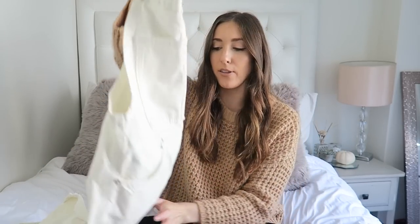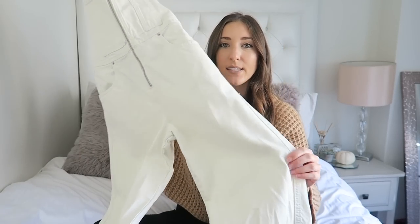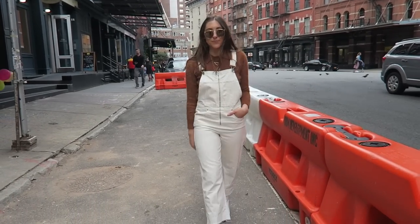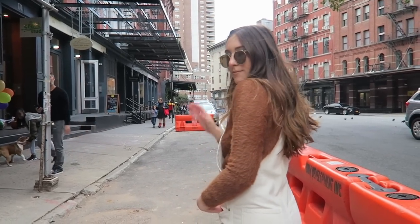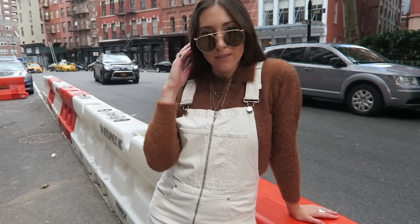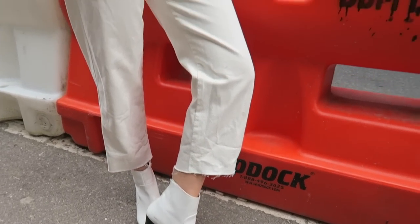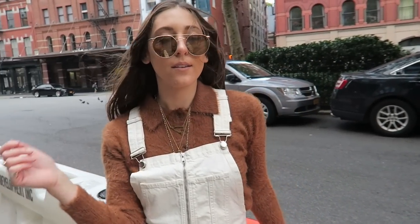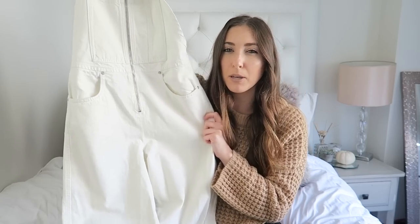Next up, I got these really fun overalls. I've been really into overalls lately. What I loved about these is first off they're white, and second I loved how oversized they are — kind of like a boyfriend cut overall with a boot-cut bottom, which I'm getting more into rather than a skinny jean. I love this silver detail; they look really good quality, not cheap at all. I'm super excited to put sweaters underneath them for fall and winter. This was $69.90 and I got a size small.